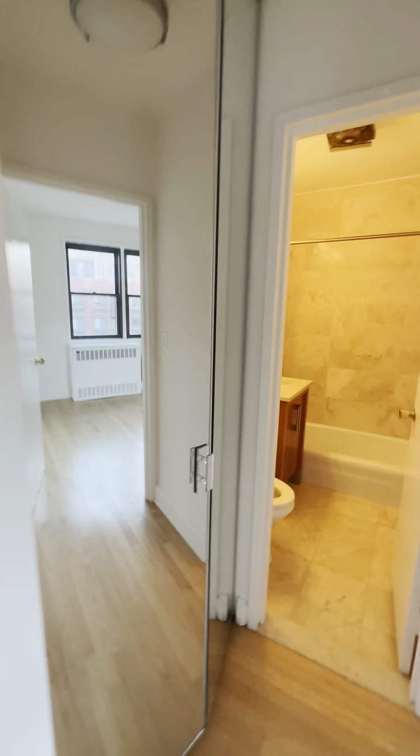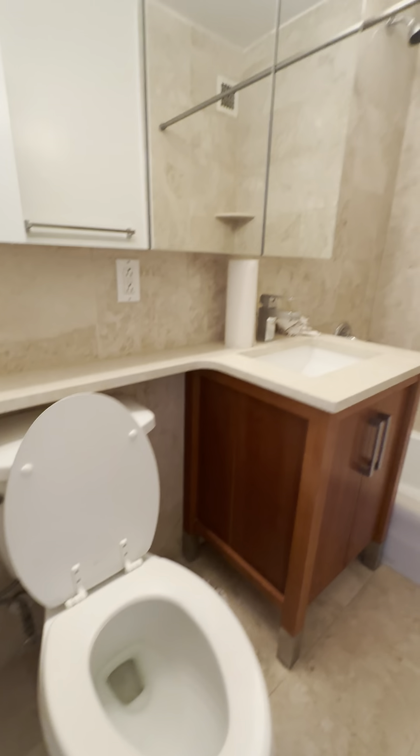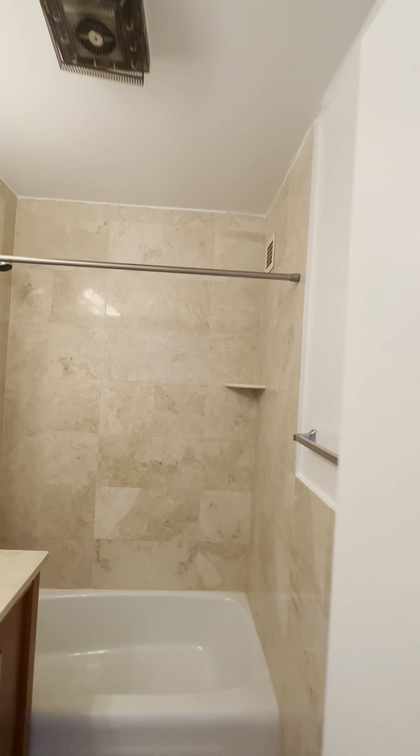And through this hallway, you have another large closet with shelves built in and a mirror. And your bathroom — your storage underneath the sink and three medicine cabinets. And the shower.